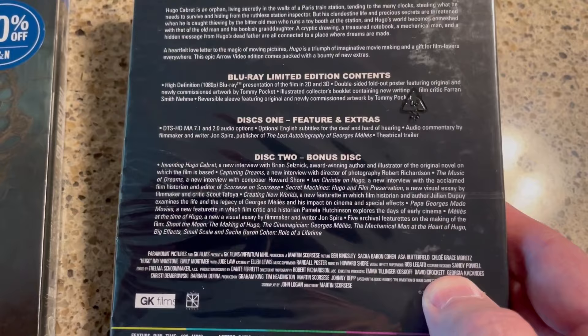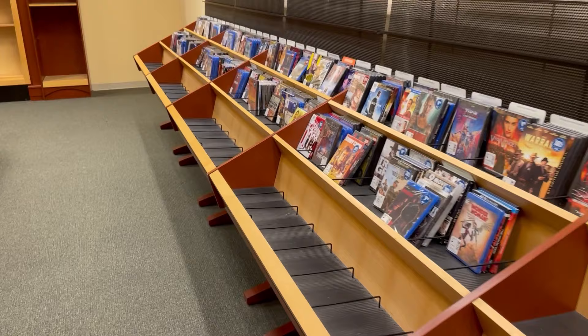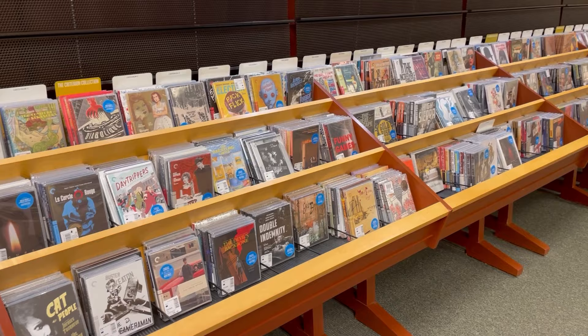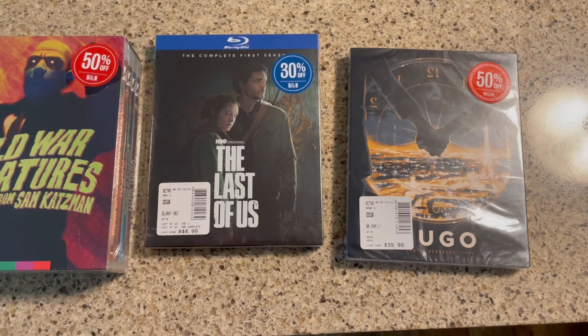One thing to note: as much as we had a great time at Barnes & Noble, the store itself was pretty depleted — a lot of the physical media was gone, merchandise was on pallets, there were lots of empty racks, and the escalator was broken. I didn't even shoot any footage of going up the escalator like I usually do. I'm lucky they had some Arrow releases 50% off — I had even forgotten there was a sale. We were there mainly for Trader Joe's and to look at some books.